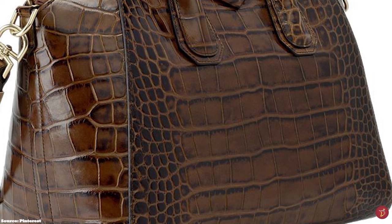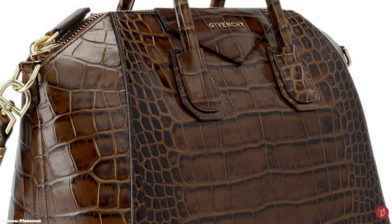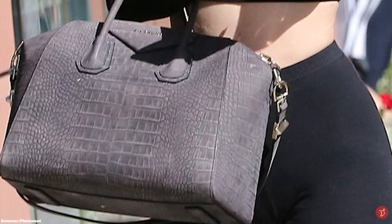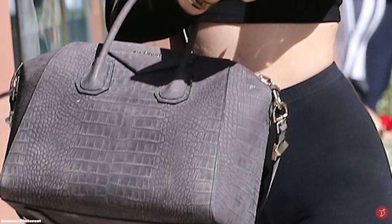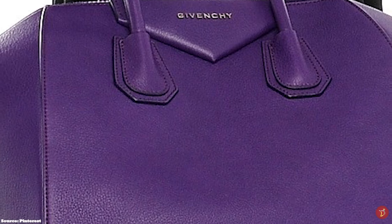The Givenchy Antigona bag is the perfect accessory that can transition you from day to night — perfect for a simple, understated, street-style look. A robust, sleek and timeless classic, fusing and balancing the equilibrium between strong and soft, masculine and feminine, alluring and confident. Not just a statement piece, it is an ultra-stylish bag and an investment bag that will see you through for years.